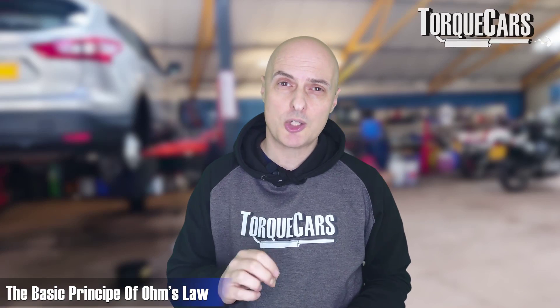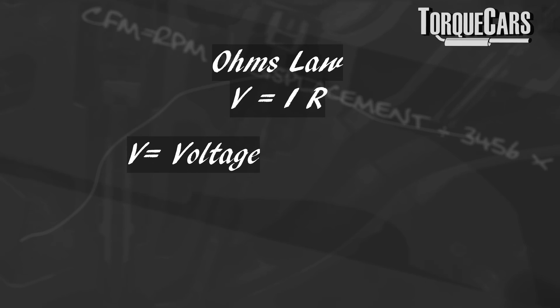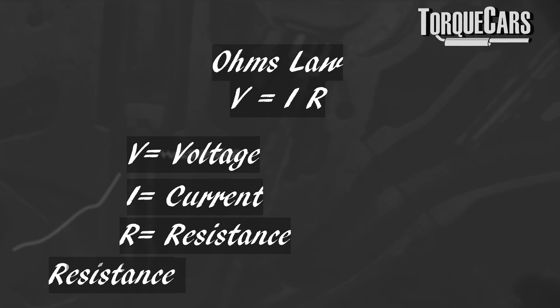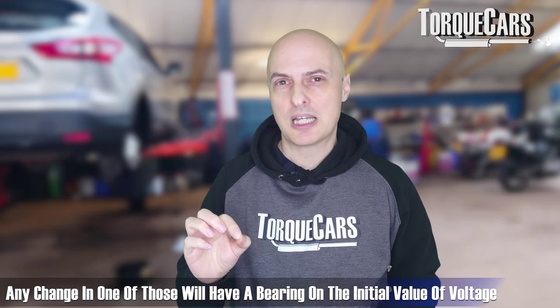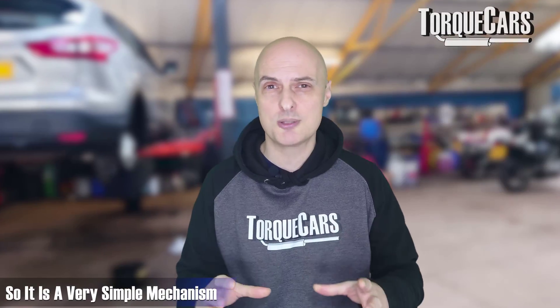The colder the air is, the more oxygen it carries, so that factor also feeds in. It's based on Ohm's Law: V equals I times R, where V is the voltage, I is the current, and R is the resistance. Any change in one of those will have a bearing on the voltage. Resistance increases as temperature decreases, and conversely, resistance decreases as temperature increases. So it's a very simple but effective mechanism.